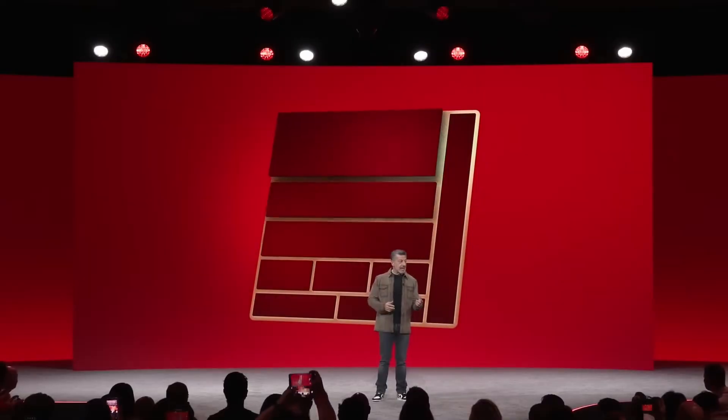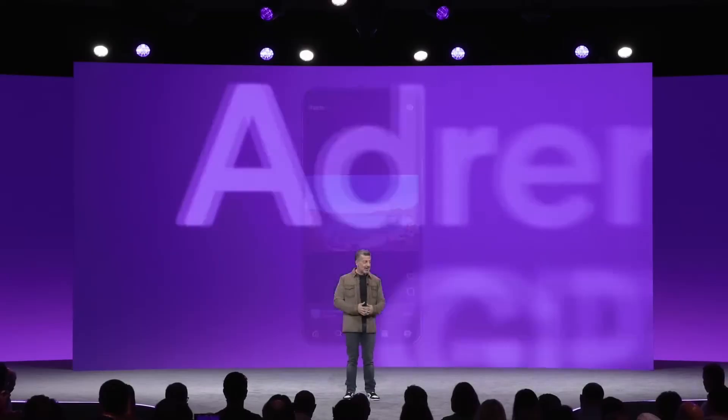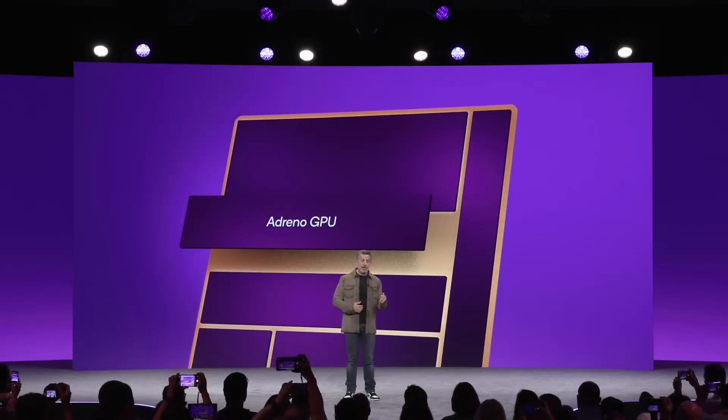On the graphics side, Qualcomm's redesigned Adreno GPU brings a 23% performance bump, 25% better ray tracing, and 20% improved power efficiency. It also supports Unreal Engine 5 features like mesh shading and tile memory heap, making long gaming sessions smoother.